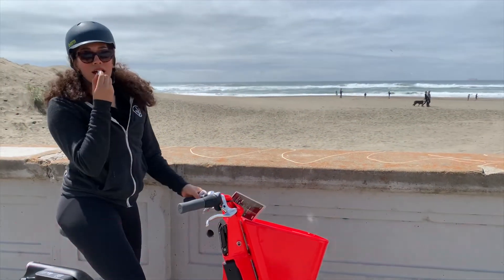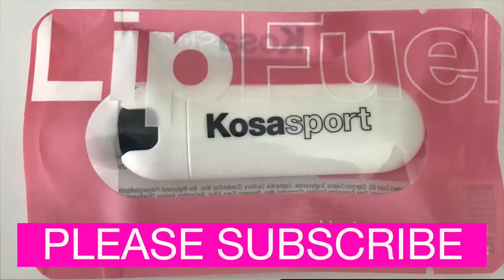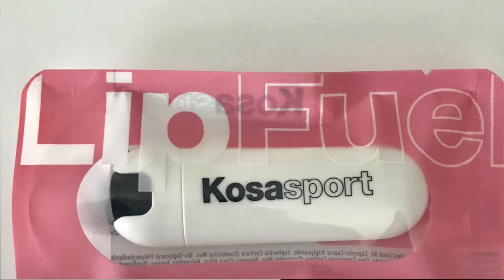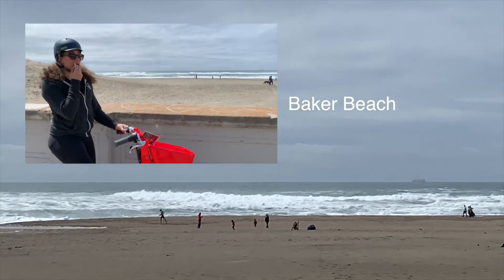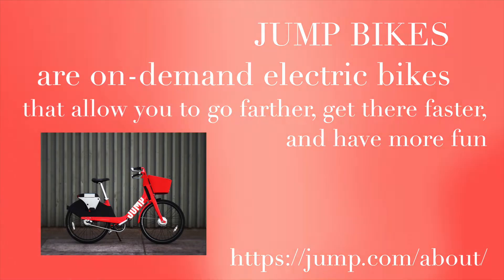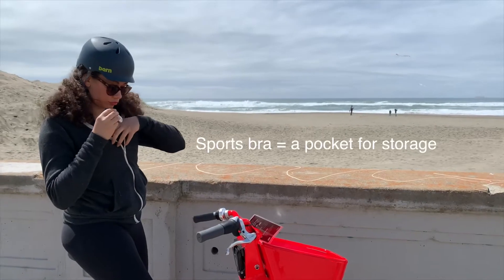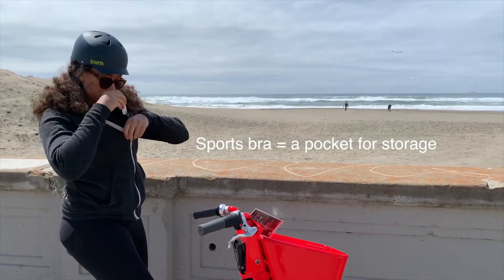Hi, beautiful people. I am on a bike ride testing out the Kosas Sport Lit Fuel Hyaluronic Lit Bomb. Here I am at Baker Beach — I took out what they call a jump bike. I am testing out product and staying physically fit and active at the same time, so it's a win-win.